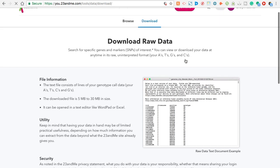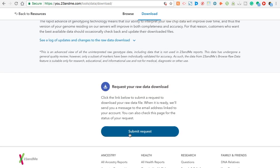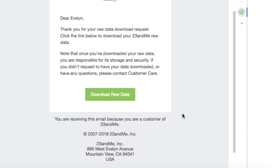You click Download. Click the link below to submit a request to download your raw data file. When it's ready, they'll send you a message at the email address linked to your account. You can also check this page for your status request. It's been like 10, 15 minutes and I already got the email. So 23andMe says your 23andMe raw data download is ready. So download raw data.